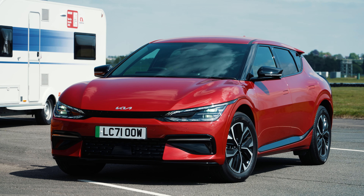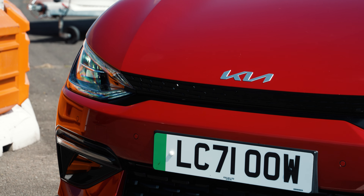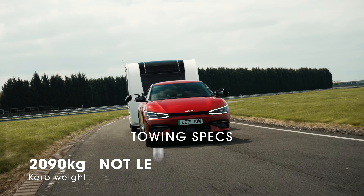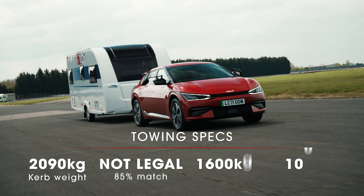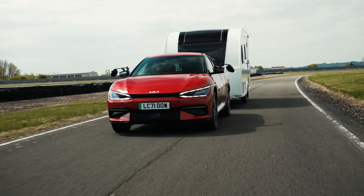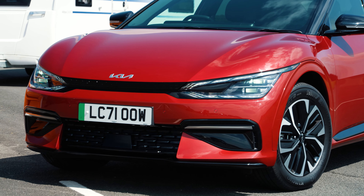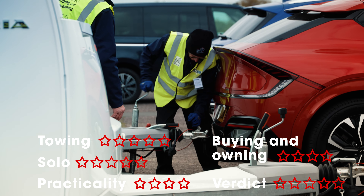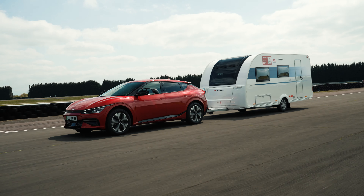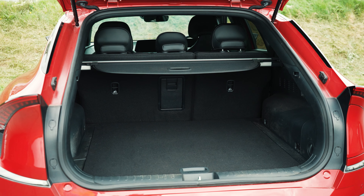The Kia EV6 is What Car's overall Car of the Year for 2022 and in these awards it's also our favourite electric tow car. Both rear-wheel drive and four-wheel drive versions share the same 1,600 kilogram towing limit, but the dual motor all-wheel drive model has more power, making it one of the quickest cars in this year's tests. Stability is a much more important quality than speed and the EV6 certainly inspires confidence while towing. The EV6's biggest shortcoming as a tow car — shared to a greater or lesser extent by all the electric cars we've tested — is range. Using a route with a mix of high and low speeds and some stops and starts, we found the EV6's towing range was just 101.5 miles. You really need to be fully committed to running an electric car to put up with the inconvenience of frequent recharging unless you only ever tow very short distances.